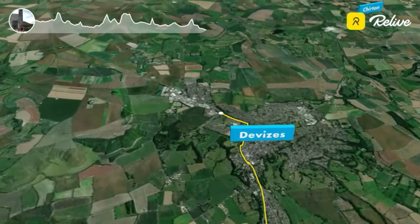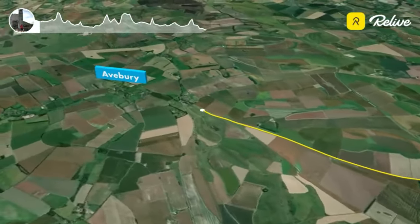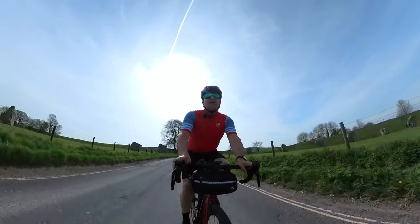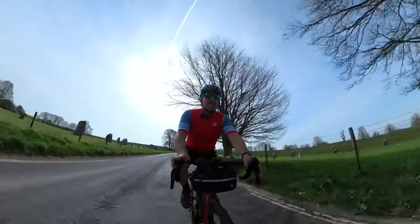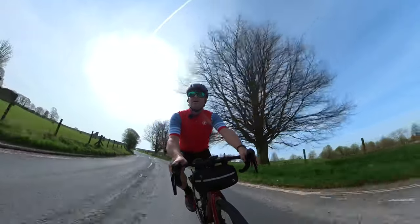As I left Devizes, I headed along the A361 all the way to Avebury, which is a pretty Wiltshire village recognised for its globally important Neolithic and Bronze Age monuments. Here you will find the world's largest stone circle, stone avenues and ancient tombs. After leaving Avebury, I headed a short distance to Hackpen Hill, which is one of the official South West climbs.